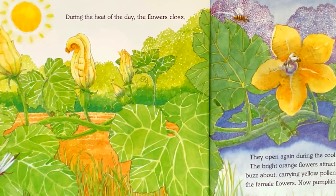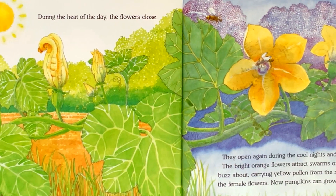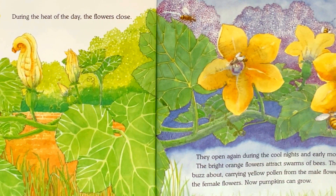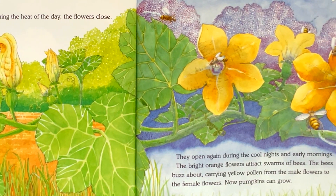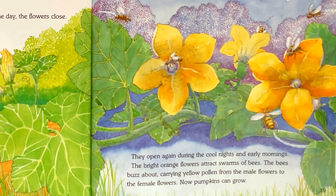The bright orange flowers attract swarms of bees. The bees buzz about, carrying yellow pollen from the male flowers to the female flowers. Now, pumpkins can grow.